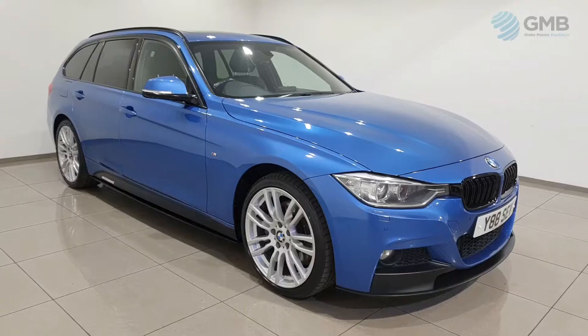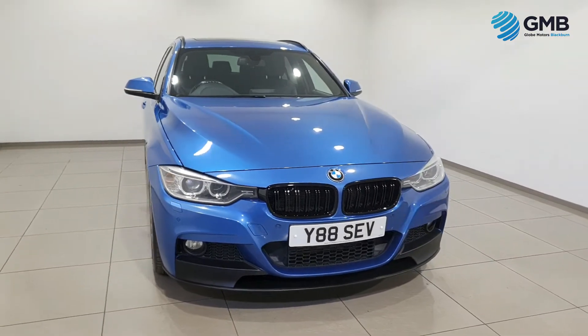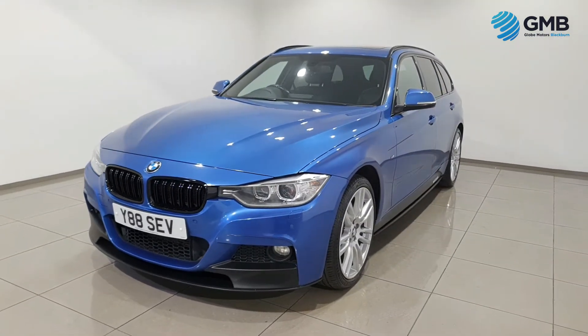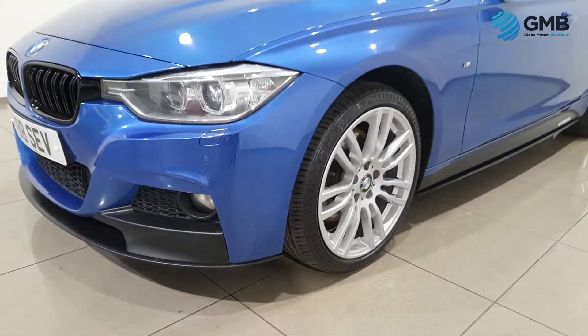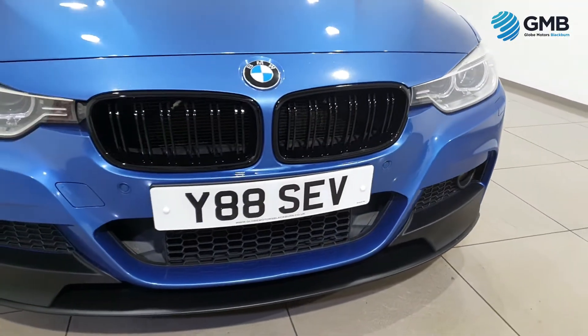Hello and welcome to Globe Motors Blackburn, the UK's premier RAC approved used vehicle retailer proudly situated in Lancashire. In this video we're looking at this 2014 BMW 3 Series 320d xDrive M Sport Touring.